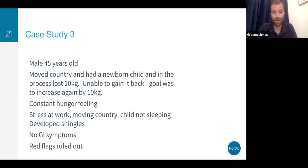Case study three is a 45-year-old male. He moved countries and had a newborn child at the same time, lost 10 kilograms in that process and was unable to gain it back. His goal was wanting to increase 10 kilos again — he always had this constant hunger-type feeling. A lot of stress at work, moving country, a newborn child that wasn't sleeping, and he also developed shingles, indicating viral reactivation. The immune system was not working as it should. There were no GI symptoms but he had quite a lot of medical investigation — red flags had been ruled out.